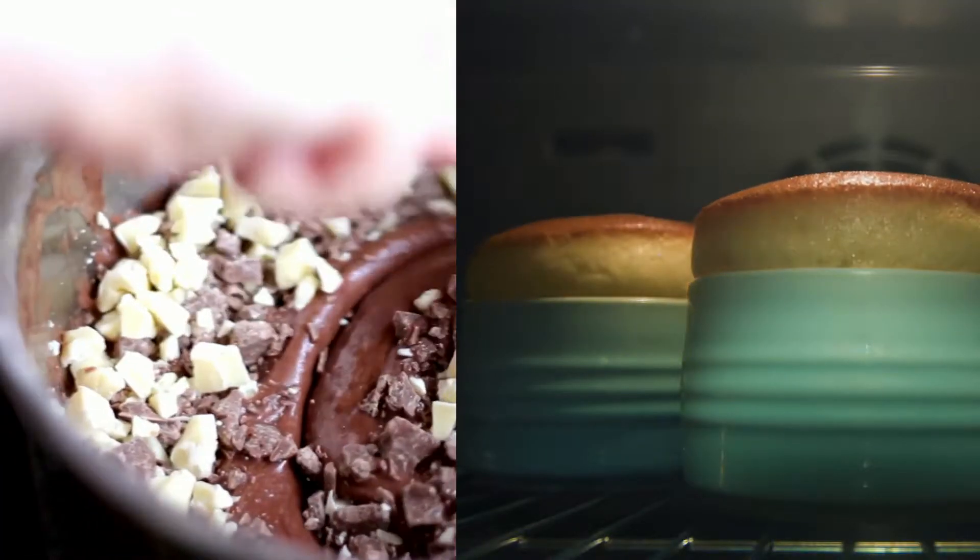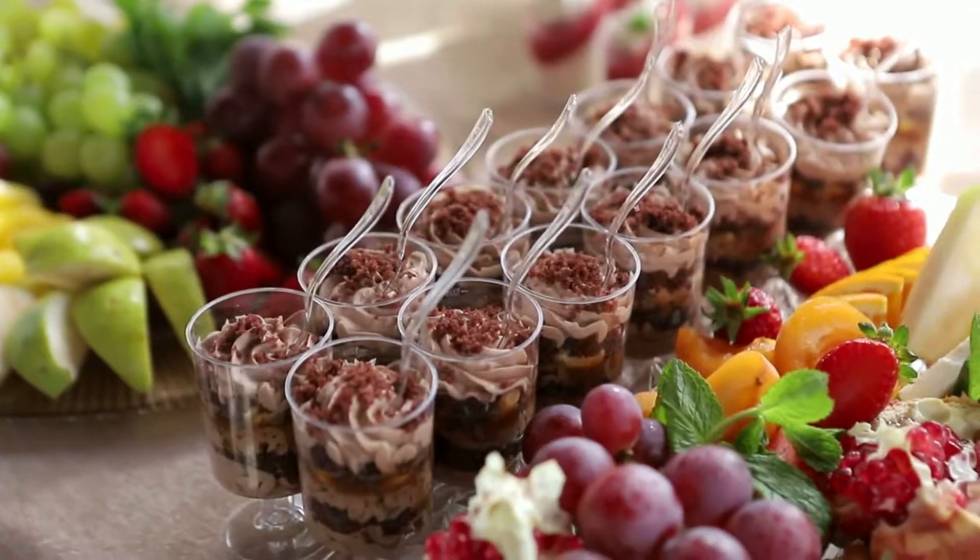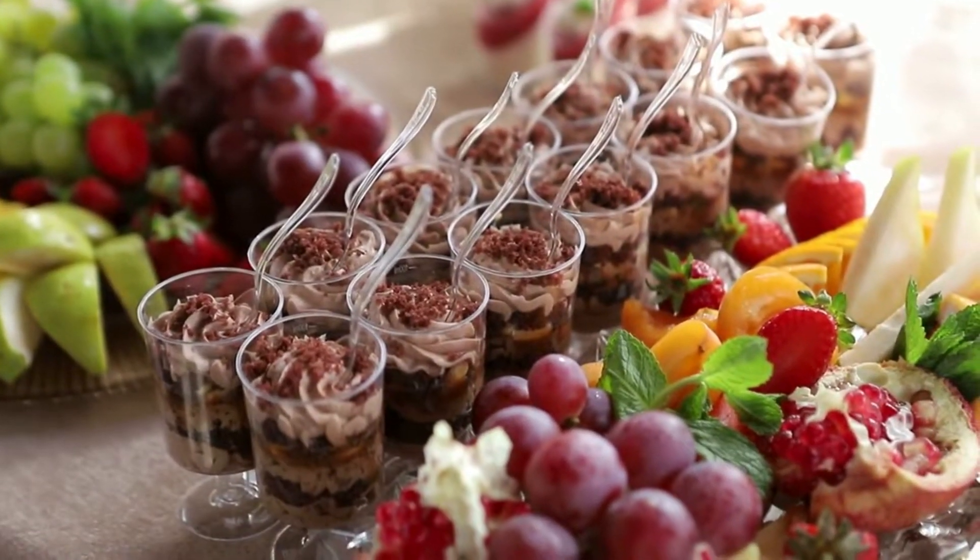White sugar is best for baked goods that need rising, like mousse or soufflé. It also gives a more neutral flavor, so it's great in fruitier pastries.